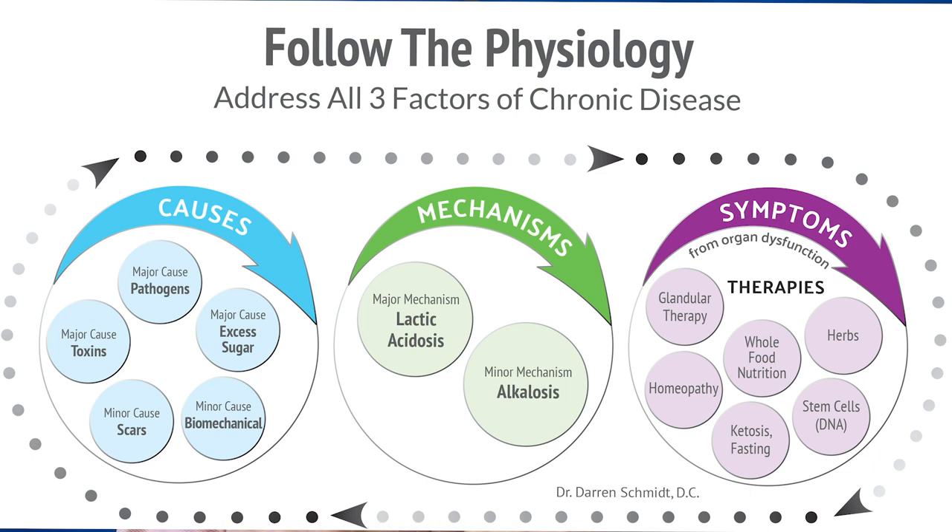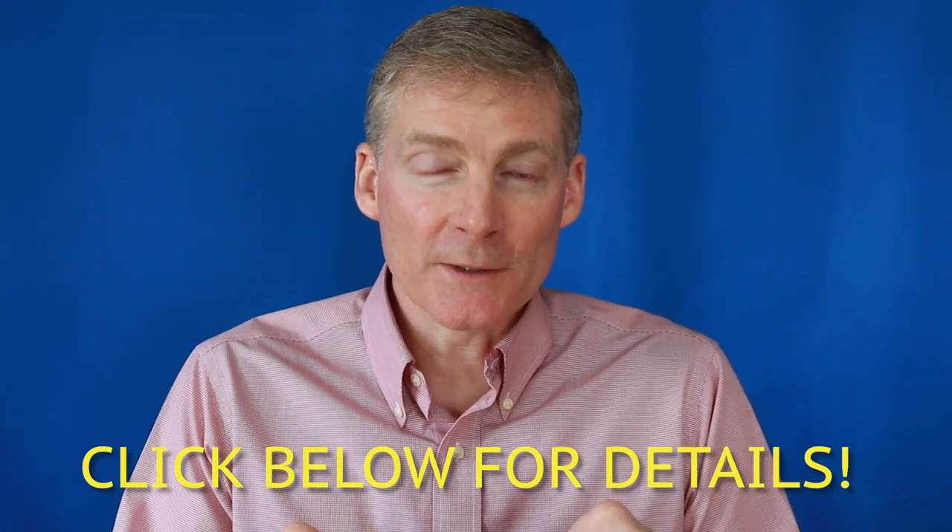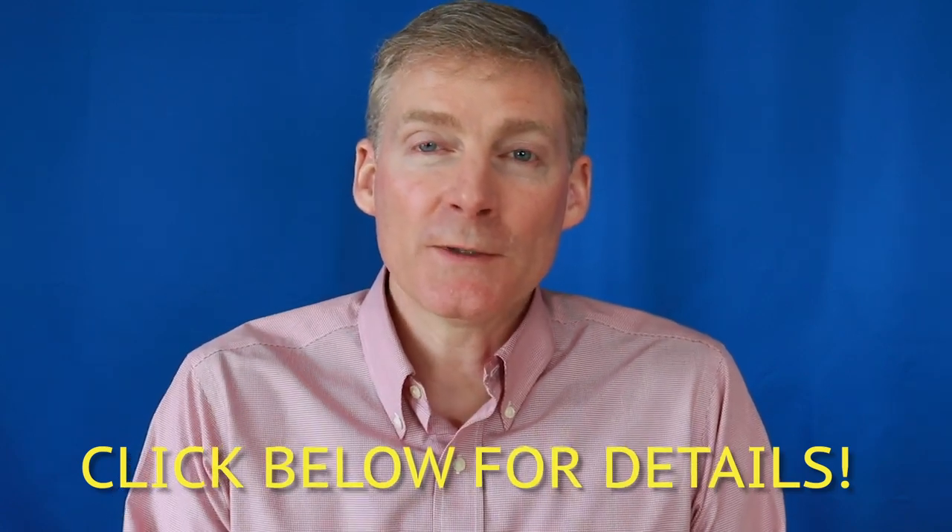And then number three, you want to feed your organs so that they get healthier, so that symptoms go away. That's basically the Follow the Physiology Formula. There's a lot of information below those three steps, and I have them in the links below. Go ahead and read the free blog and jump into the free e-book, and then you can start the free e-course too. I have all this information available to you so that you can improve your health.